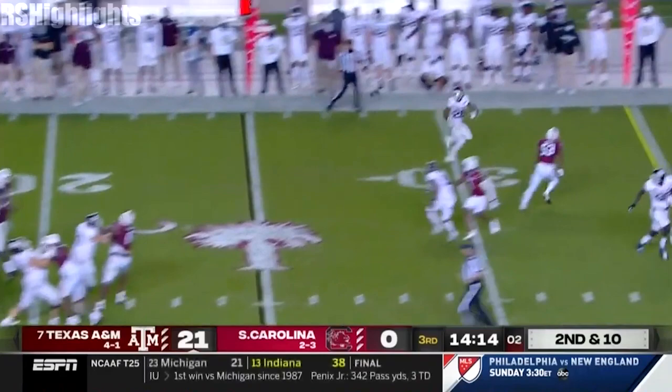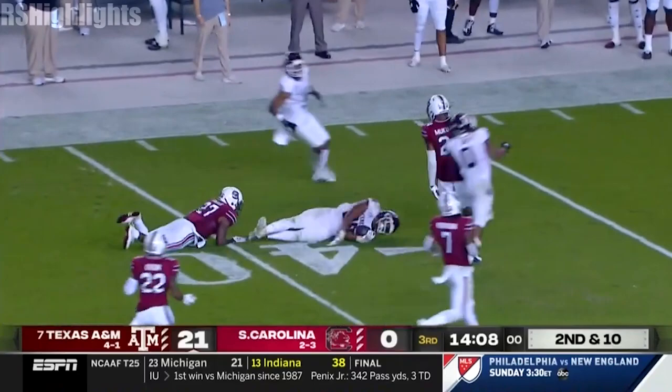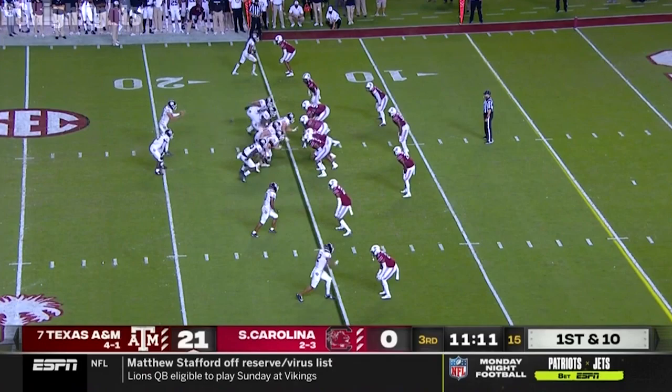Mond back to pass, hits his back out of the backfield — Spiller. On the run, broke through one tackle all the way inside the 40 to the 38.